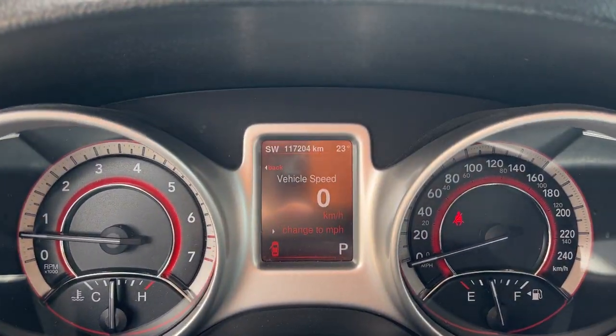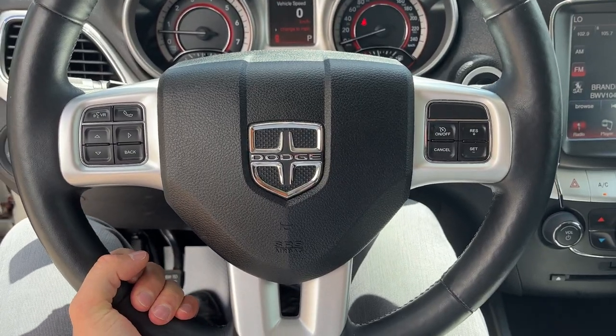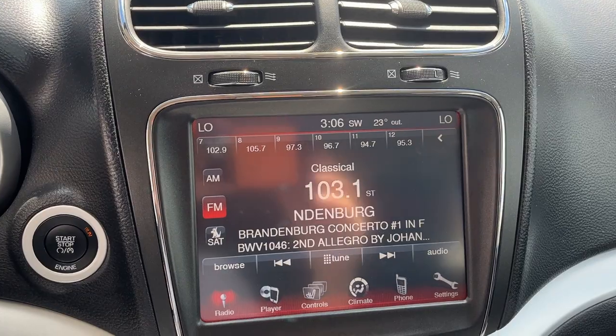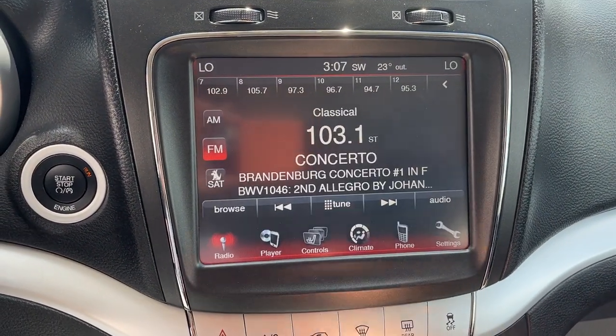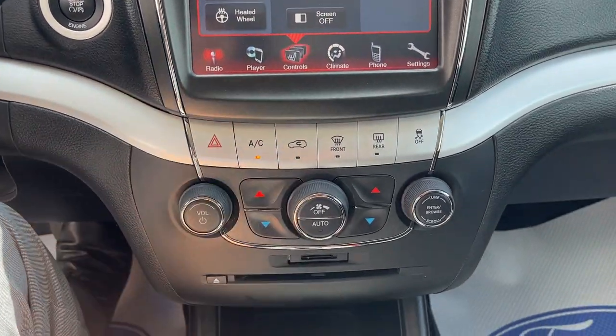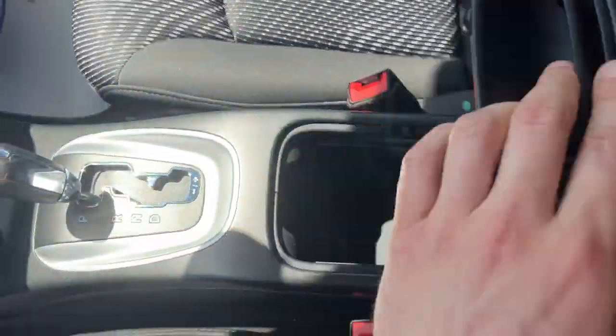As you can see, this vehicle only has 117,000 kilometers. There's a really comfortable leather-wrapped steering wheel that is heated, and you do have cruise control on here as well. You have your 8.4 inch center display, reverse camera, and then under the climate controls you have heated seats and heated steering wheel controls, air conditioning, a CD player, and remote start on the key fob.